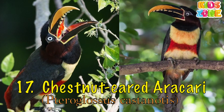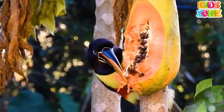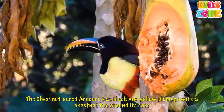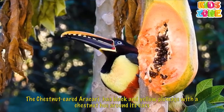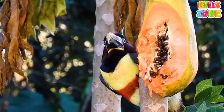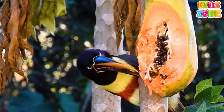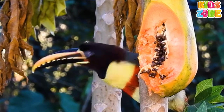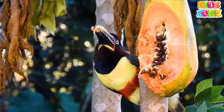Chesnut-eared Arikari. The chestnut-eared Arikari has black and yellow plumage with a chestnut hue around its ears. Its beak is yellow with a black tip and a red-orange stripe. It usually lives in the rainforests of Brazil, Bolivia, and Colombia.